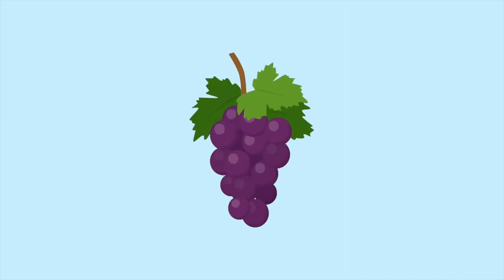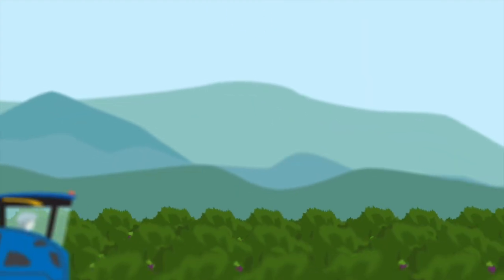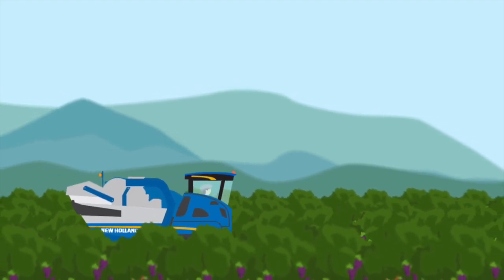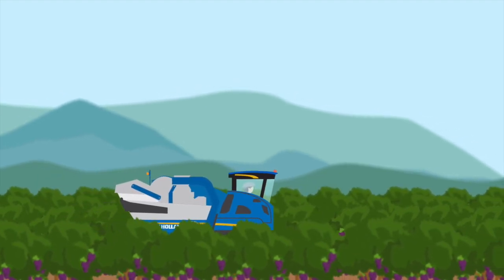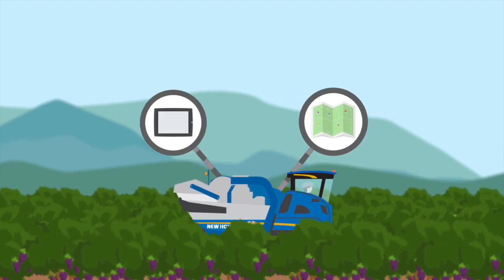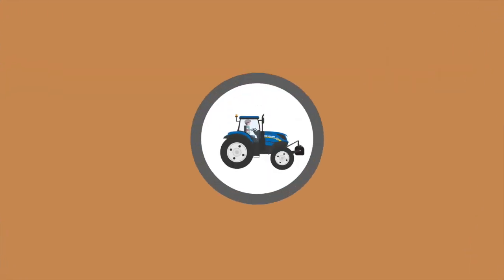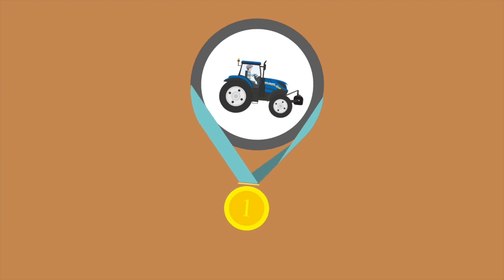Instead, let's look at the source, where new, efficient vineyard technology can make a big difference. Sustainable viticulture programmes like New Holland Agriculture's EcoBroad combine equipment like broad grape harvesters and specialty tractors with field mapping software and onboard control systems to reduce wine's environmental impact.